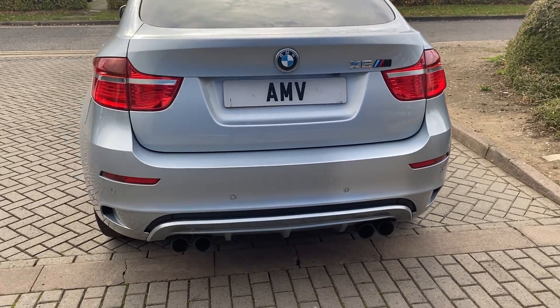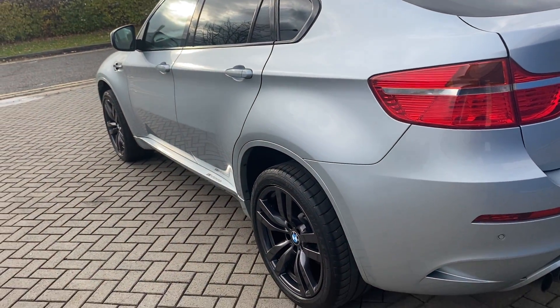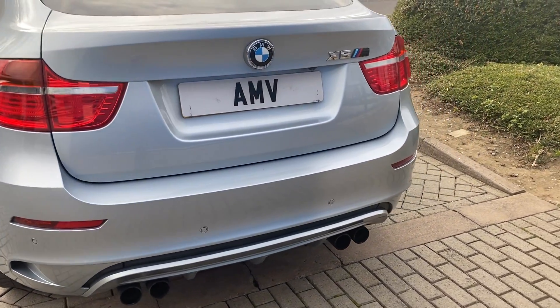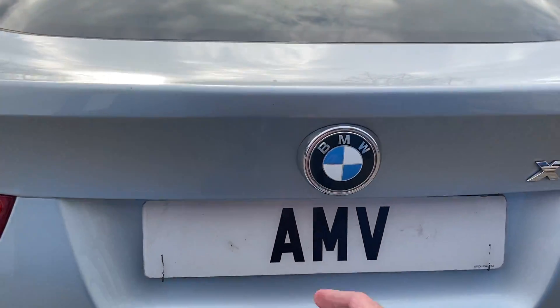It's in terrific condition — there's no damage on the bumpers, no corners, scratches, dents, or dings. It's great all round. The only thing we did was the wheels, which were slightly damaged on the edges at the front, but we've had those refurbished and changed the colour as well.